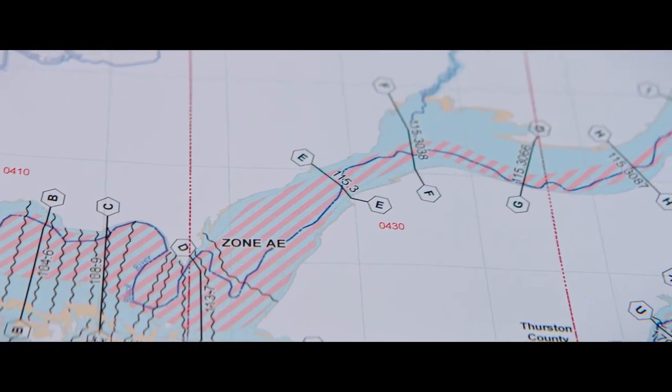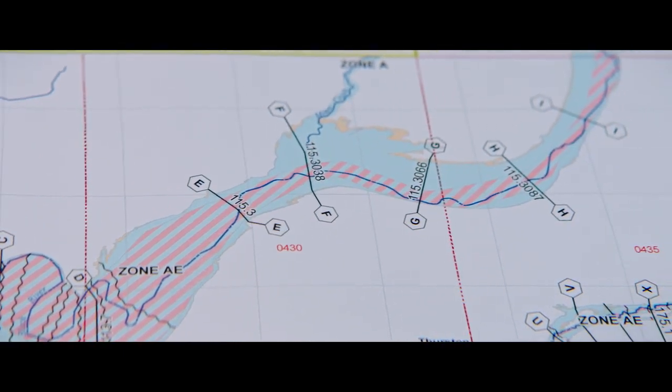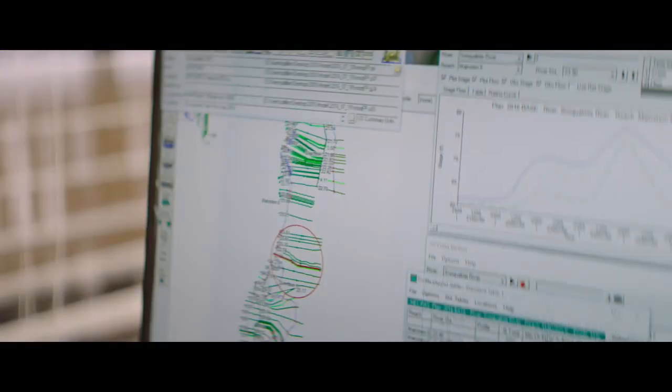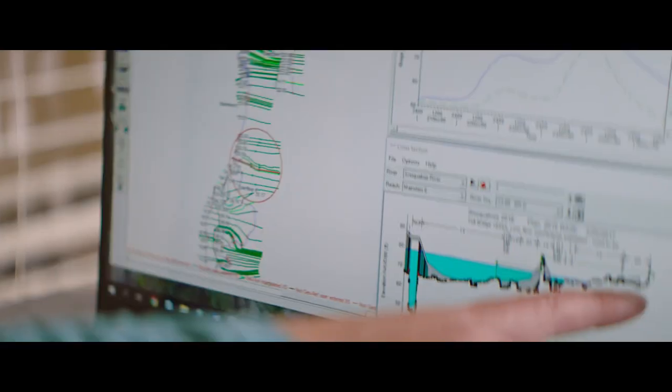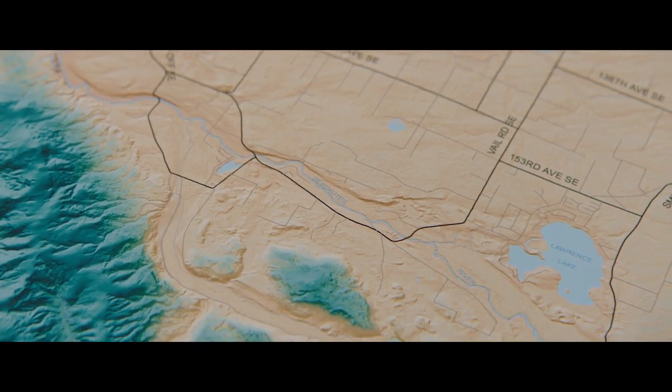But what information goes into these maps? The short answer is lots of scientific and technical data. Engineers and experts from all disciplines of earth science collect, measure, and analyze data for the maps.